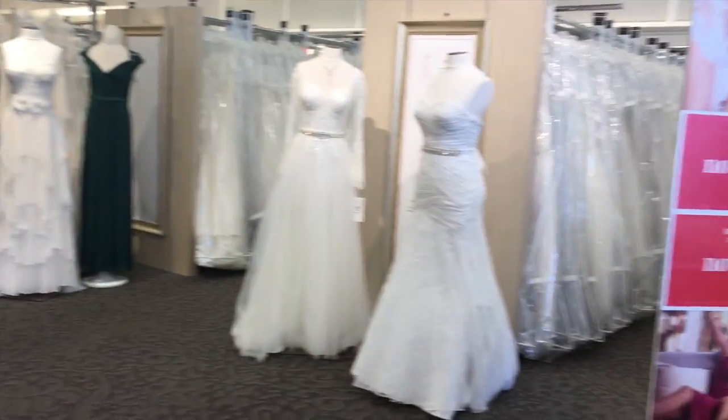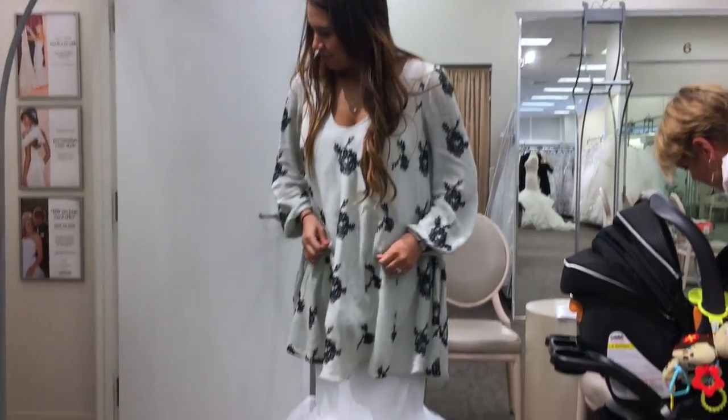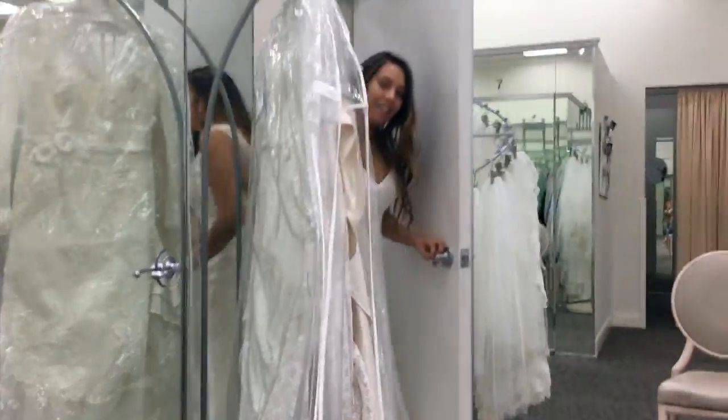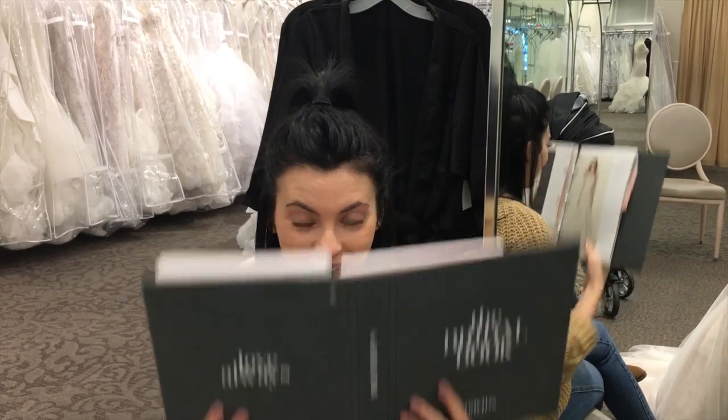Hi guys, this is Lacey my BFF and her mom. We're at David's Bridal getting ready to go try on dresses. It's like a forest of dresses. First step is undergarments. Dress number one. Dress number two. I know nothing about dresses.